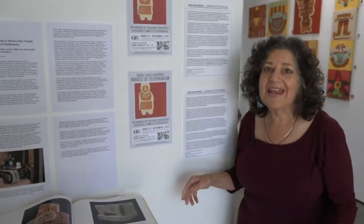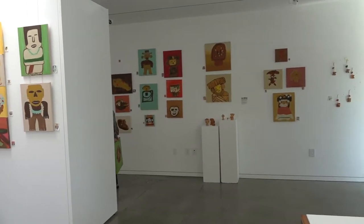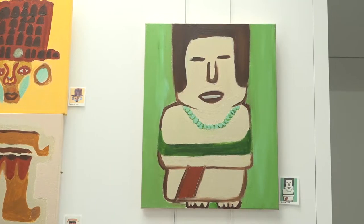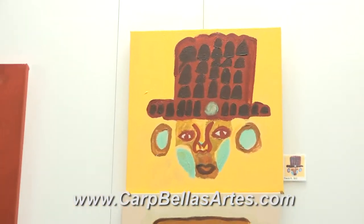You can see that everybody here has really taken the inspiration from the artifacts that were found. My name is Miriam Octazuma. This is part of the Beas Artes show. We have some of our great artists here.